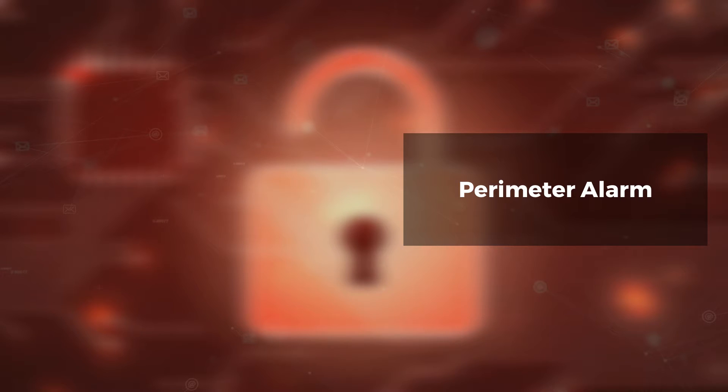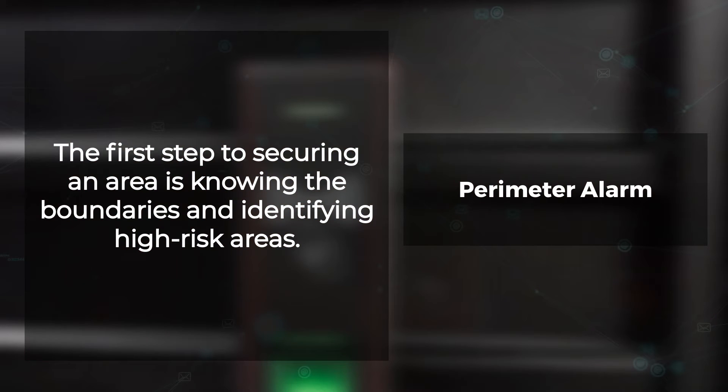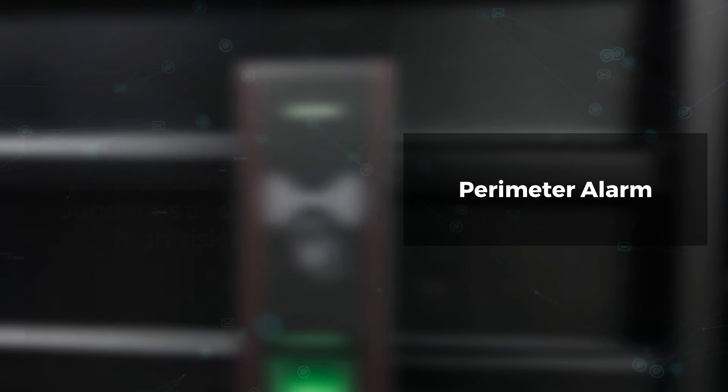Perimeter alarm. The first step to securing an area is knowing the boundaries and identifying high-risk areas. With this knowledge, you will be able to take appropriate security measures for everything that needs protection from intruders and or threats. Perimeter alarms and alerts are an essential component of every perimeter security system or solution.